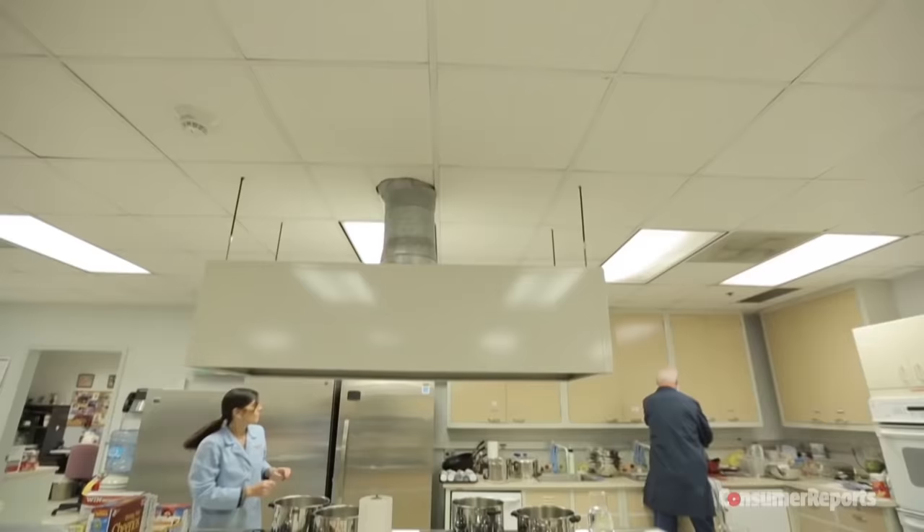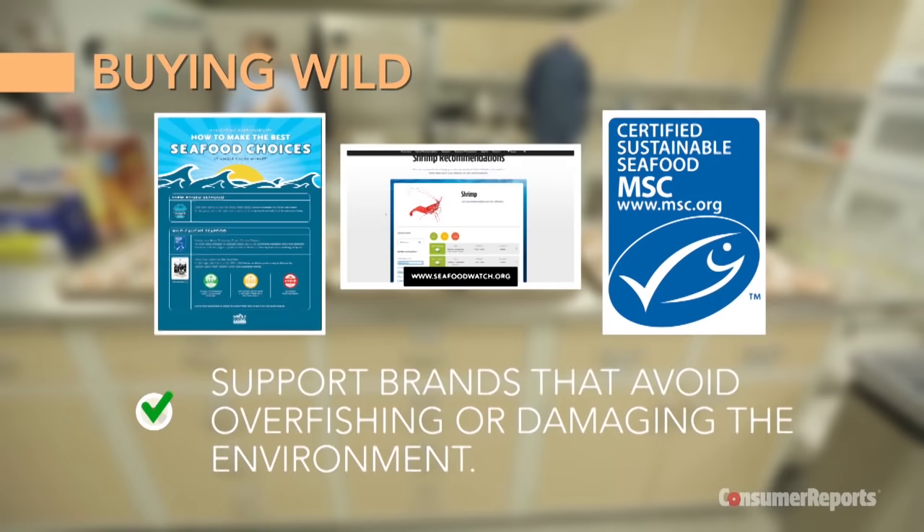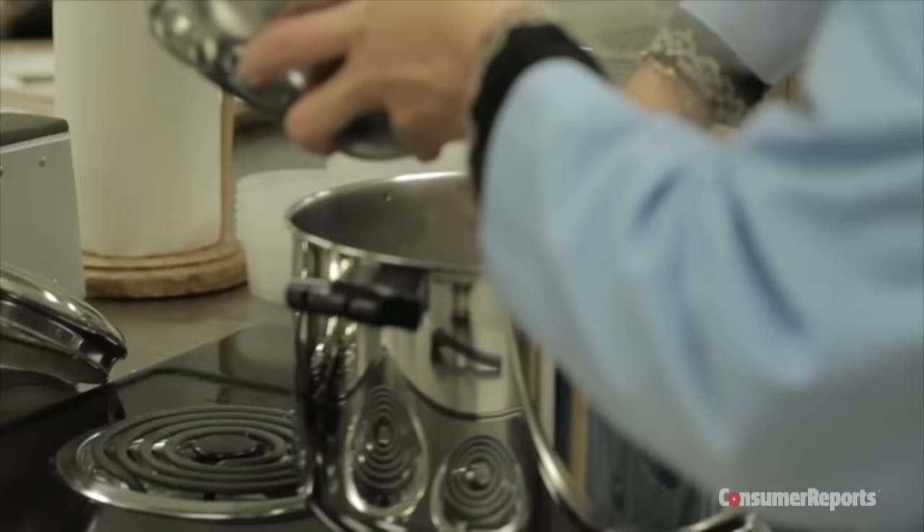First, if you're buying wild shrimp, go for shrimp fished responsibly. Follow Monterey Bay Aquarium's list or buy any wild shrimp from Whole Foods or certified by the Marine Stewardship Council. These are good ways to support brands that avoid overfishing or damaging the environment.